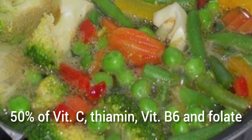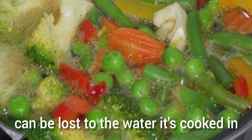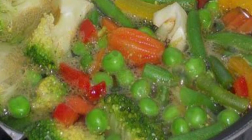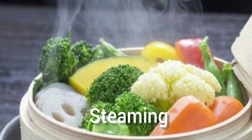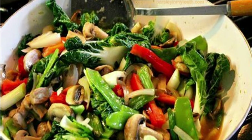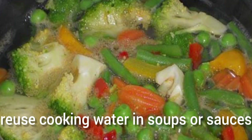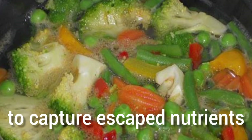Be water-wise. Data shows that up to 50% of vitamin C, vitamin B6, and folate content in food can be lost to the water it's cooked in. In order to retain water-soluble nutrients, use cooking methods like steaming or stir-frying that use less water, reduce water used in steaming and boiling.